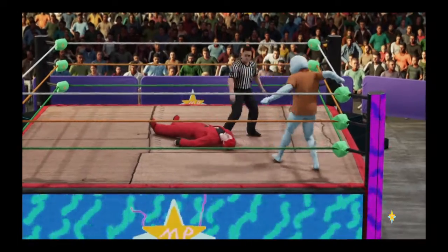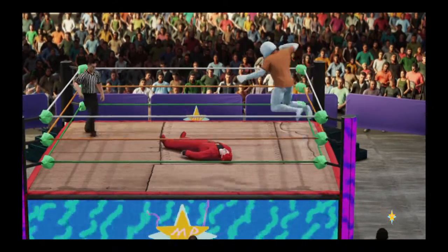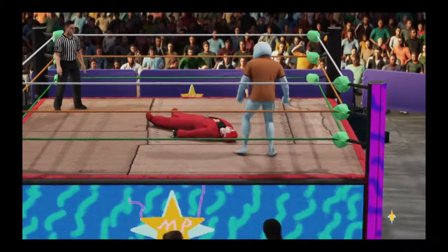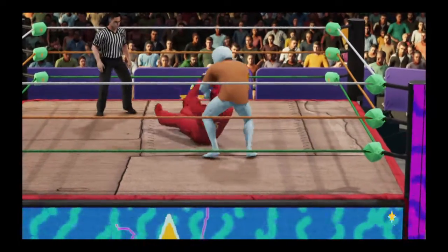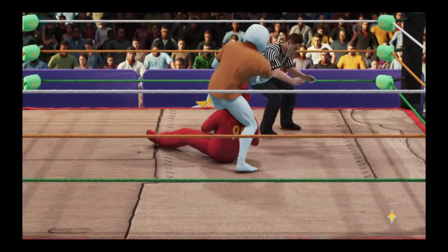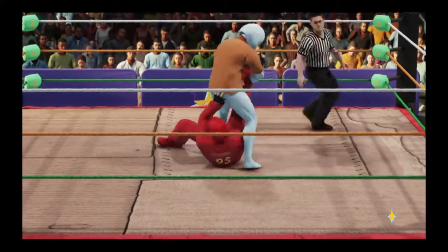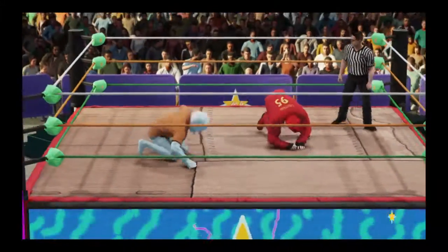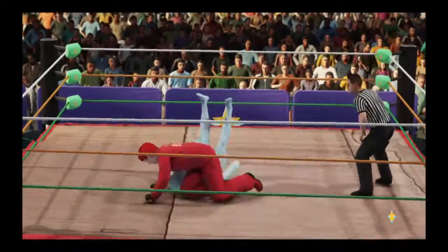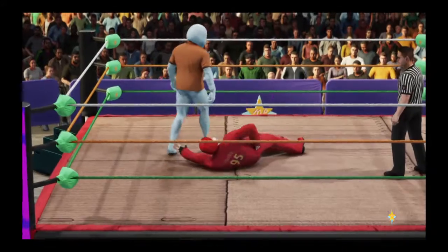Byron, you brought up that a submission match can be especially dangerous for a competitor who's injured or had a known injury. I think that's why it's just as important in a submission match to be able to reverse — going for broke. Is he done? He escapes the submission, and good thing — that could have been disastrous. Too quick for him there.